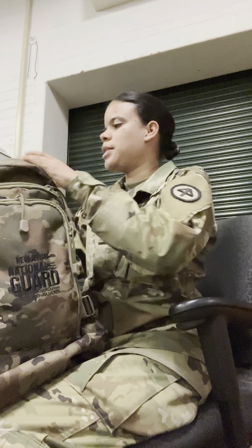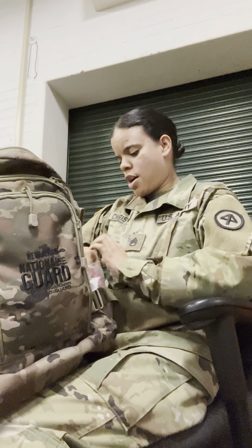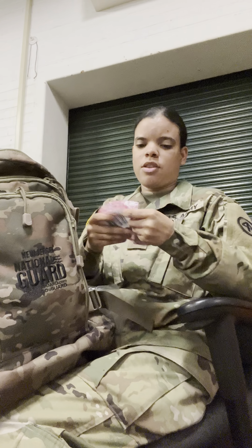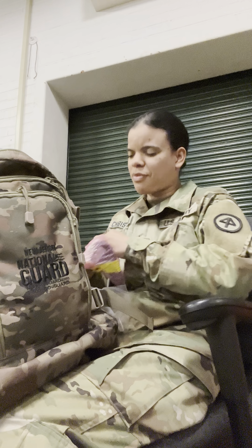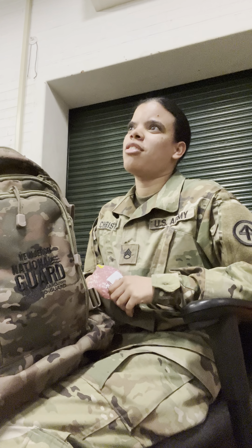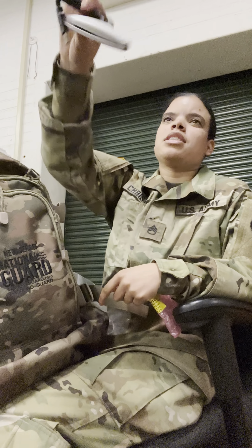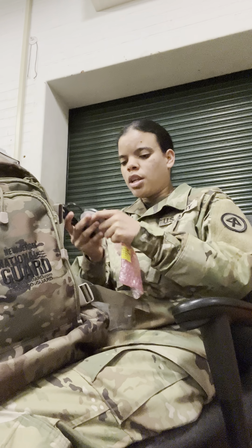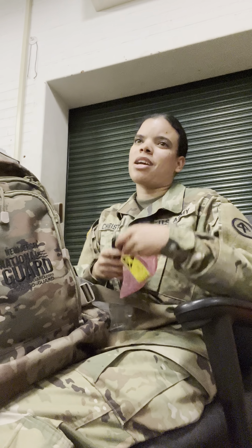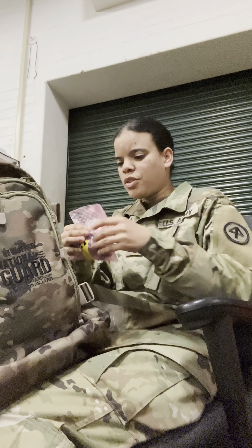This is a CAC reader. You put your CAC card in here — well, I shouldn't say 'CAC card' because it's Common Access Card, so that's redundant. Anyway, I put my military ID in this slot and plug it into a computer. I usually use the Army computer because my computer doesn't always read my card, so I always have to use this thing.